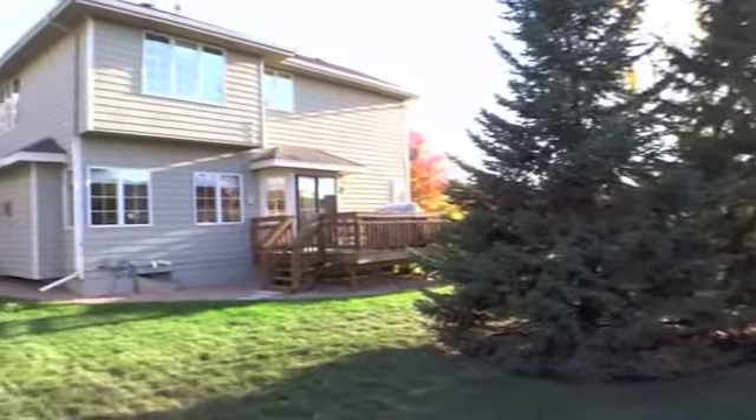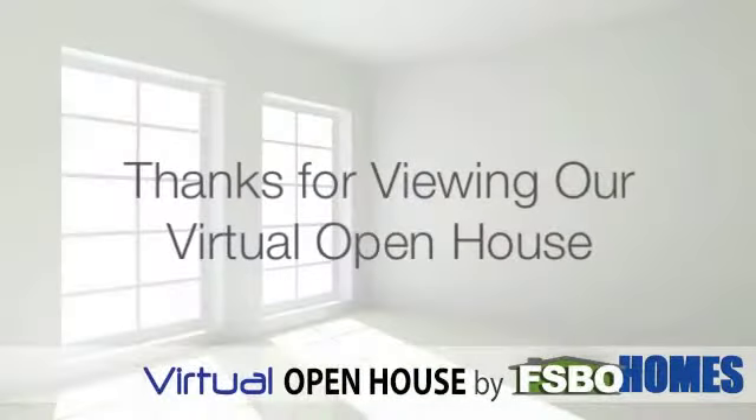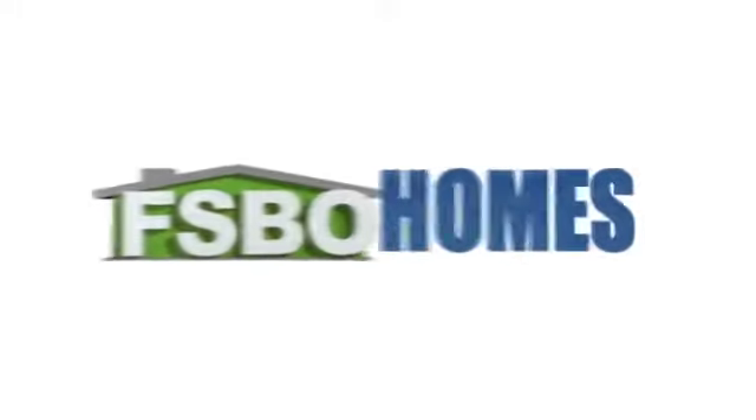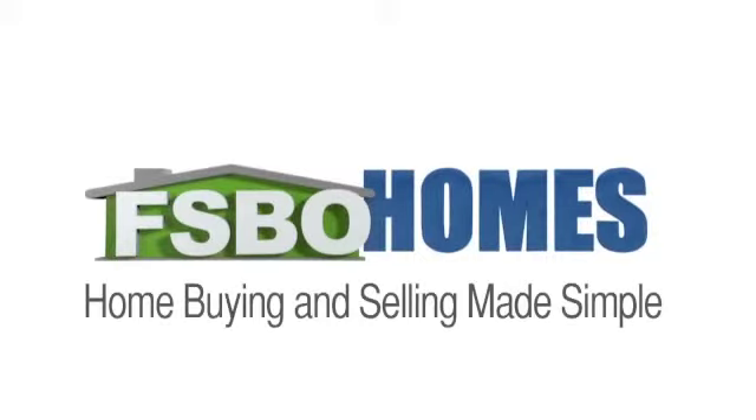Don't miss out on this great Clive home. Call Steve today. There's only one way to go — Go Fizbo! FSBO Homes is home buying and selling made simple.